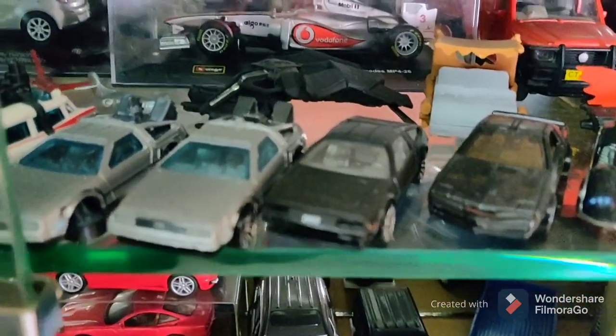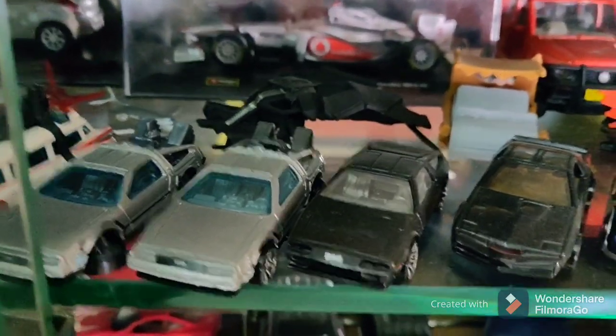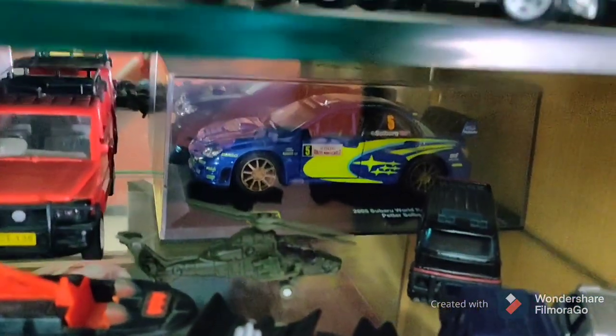We have Night Rider, and if you guys have seen this — there we go — Back to the Future, all three cars: the hover mode, the race, and the normal. Then I have an Apache top chopper, and if anybody knows the A-Team movie, that's the truck.